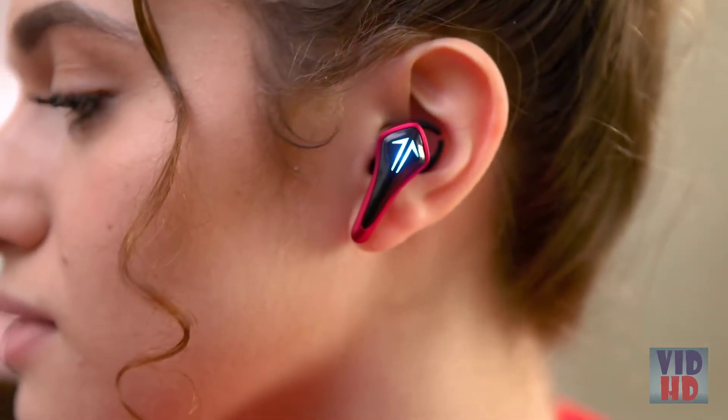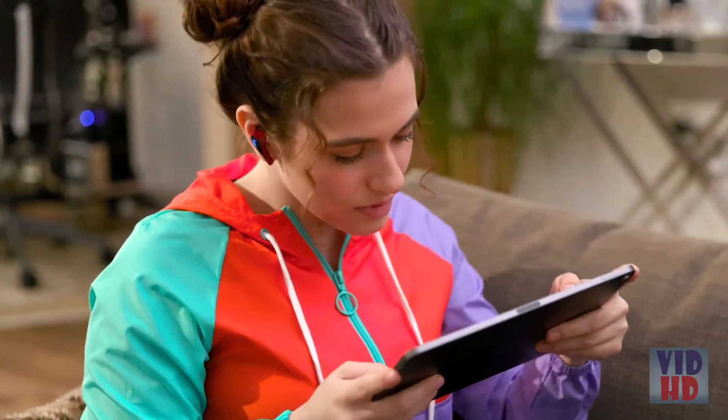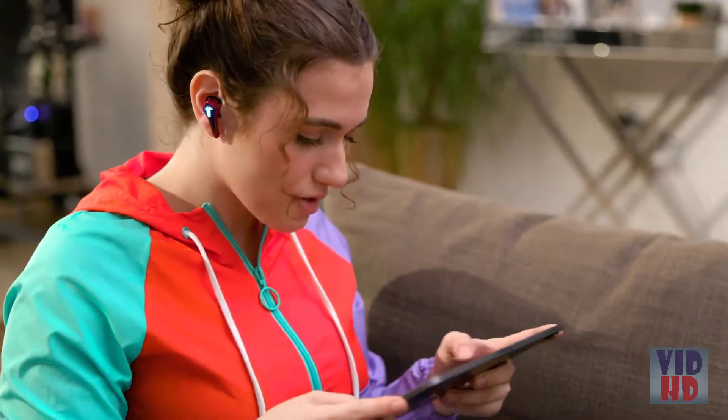Designed with gamers in mind, just tap the earbud three times to enter gaming mode, giving you higher performance and an ultra-fast audio response, letting you hear the sound as it happens in the game for faster reaction and more precise gameplay.